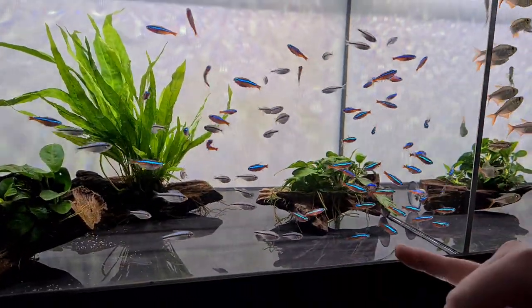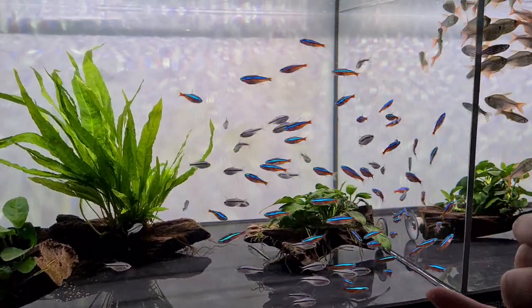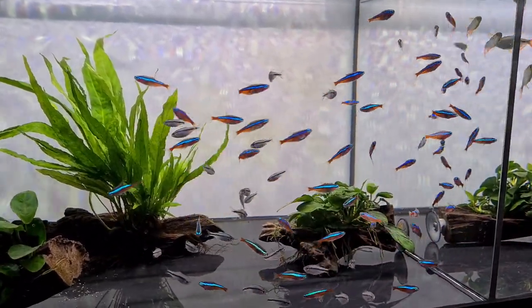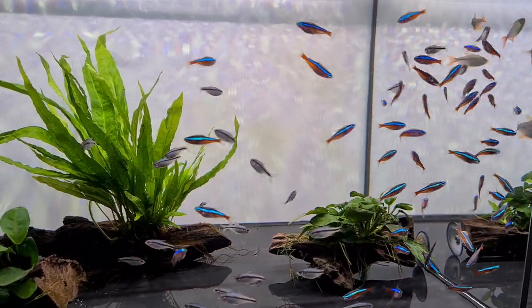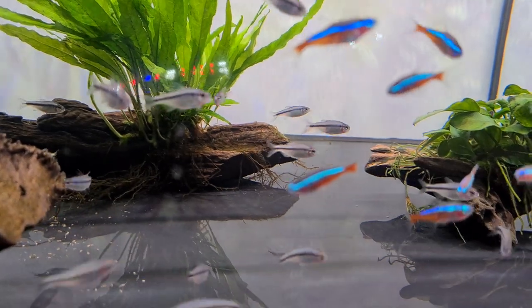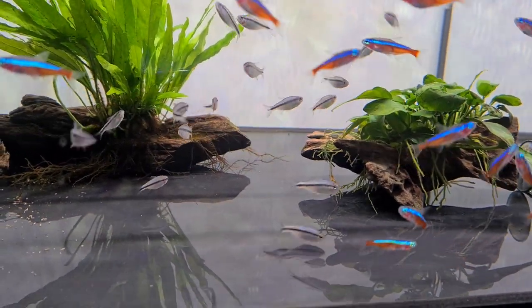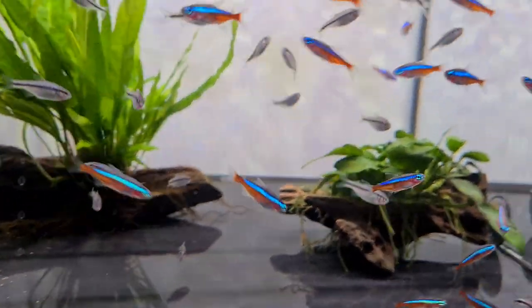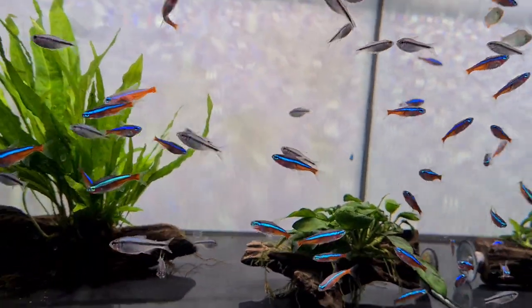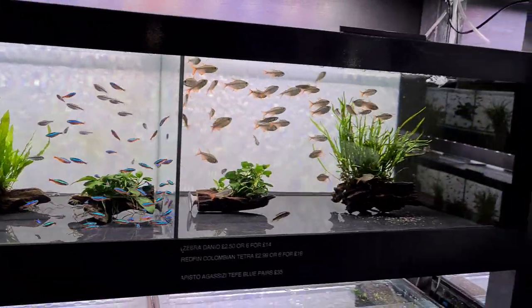We've got the cardinal tetras, and a new type of tetra that we haven't had in before — new to us anyway. They are Melanostictus — probably haven't said that right — but they colour up into a gorgeous fish. They're starting to come through already, getting like a blue shimmer. I think they're gonna be really special.